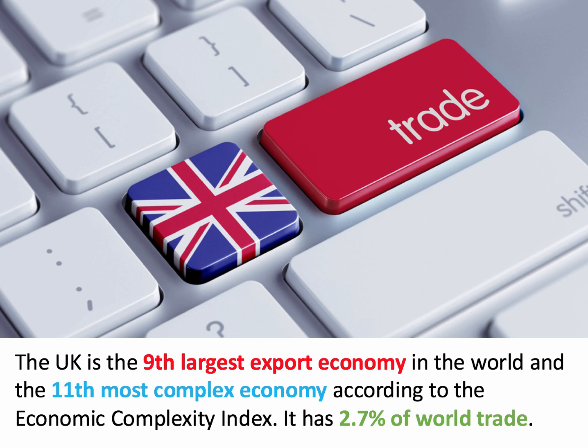That figure has declined over the long term. It's stabilized a little bit recently, but other countries, in particular emerging economies, are starting to take a bigger slice of the total value of world trade.